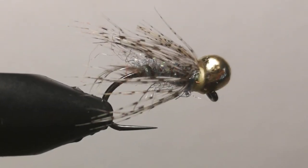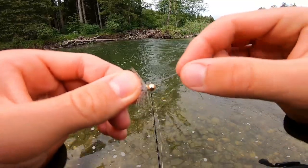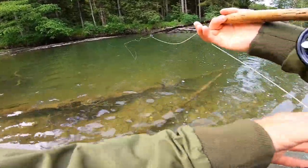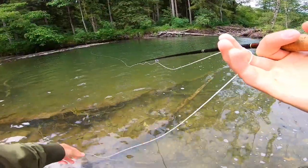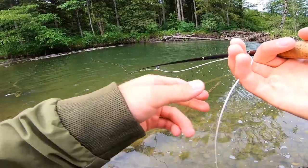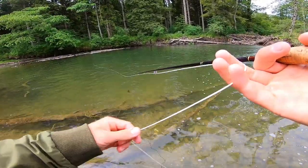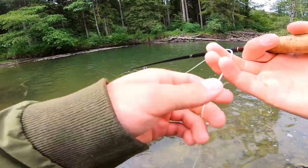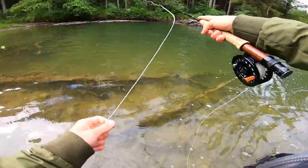That's the nymph — I tied it on with a loop knot just so it has more movement in the water. What I'm going to do here is slowly retrieve the nymph to have good contact and to feel if the fish bites, because there's basically no current in this area. I'm quite far down, so the fish standing deep should be able to see the nymph.